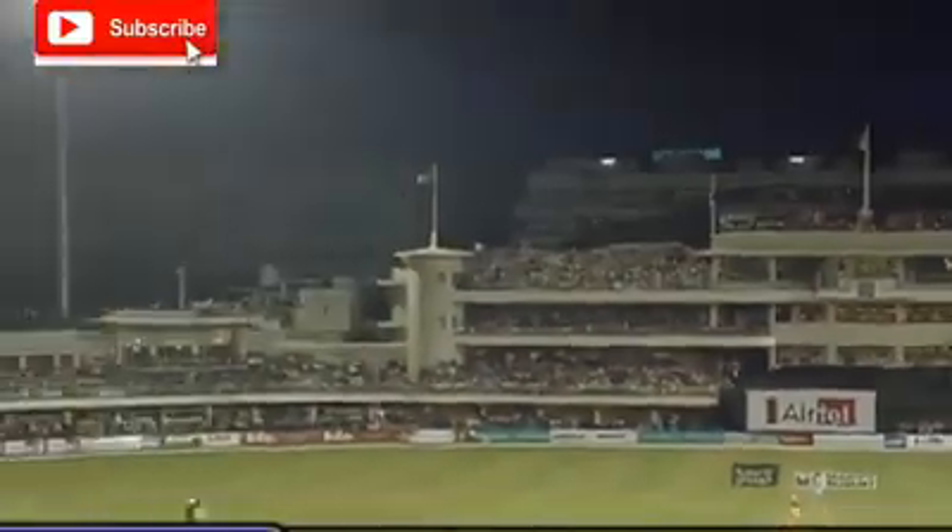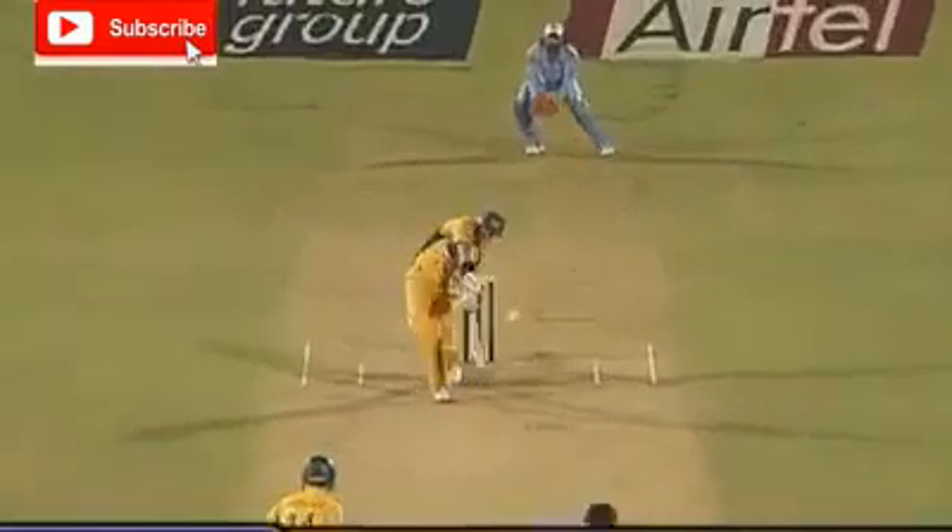21 off the over — 142. Oh, that has gone many a mile. That is on the roof. Oh, that's a good shot. That is out of here.